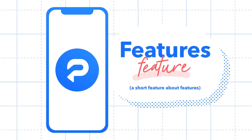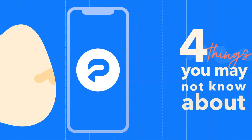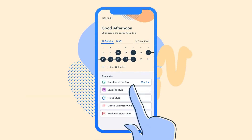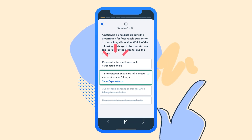Hey Preppers! Here's a features feature with four things you can do in the Pocket Prep app that you may not know about. Thing number one: crossing out answers. Just like you do on a real test when you're narrowing down the options, you can cross out answers with a quick swipe.